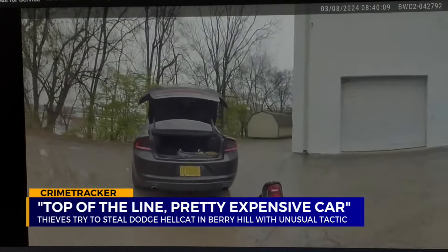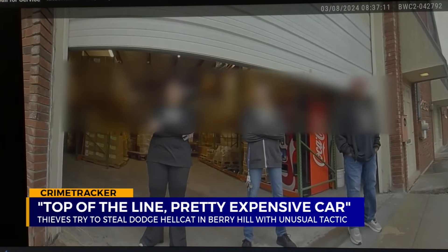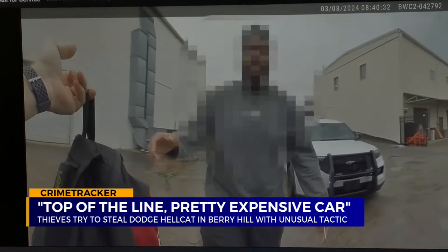A few hours later, police begin getting calls about the stolen Hellcat. They busted out the window — that's all over their parking lot. The owner soon arrives.